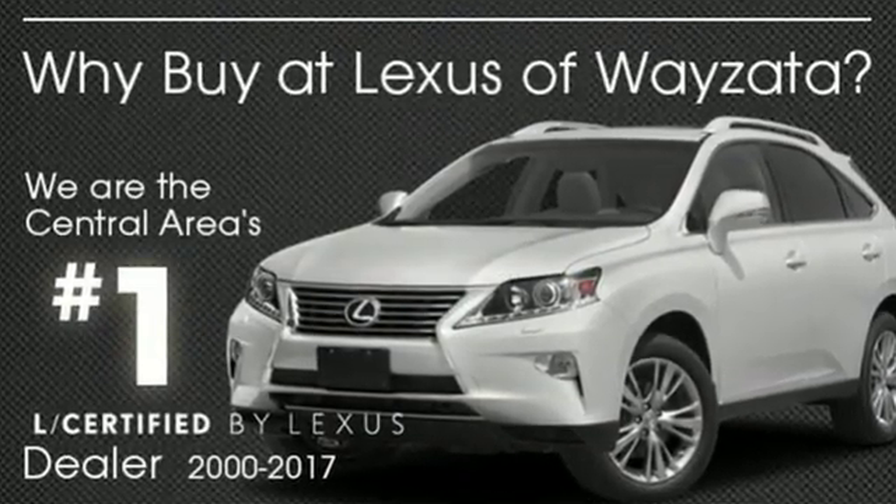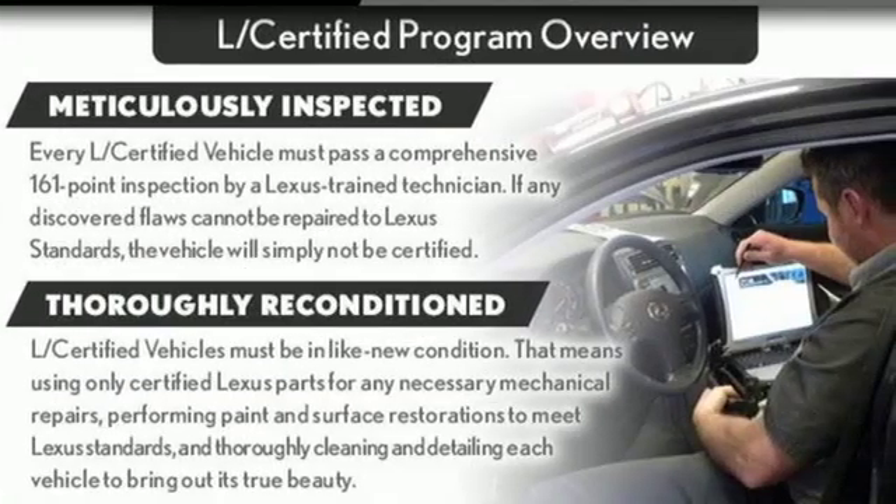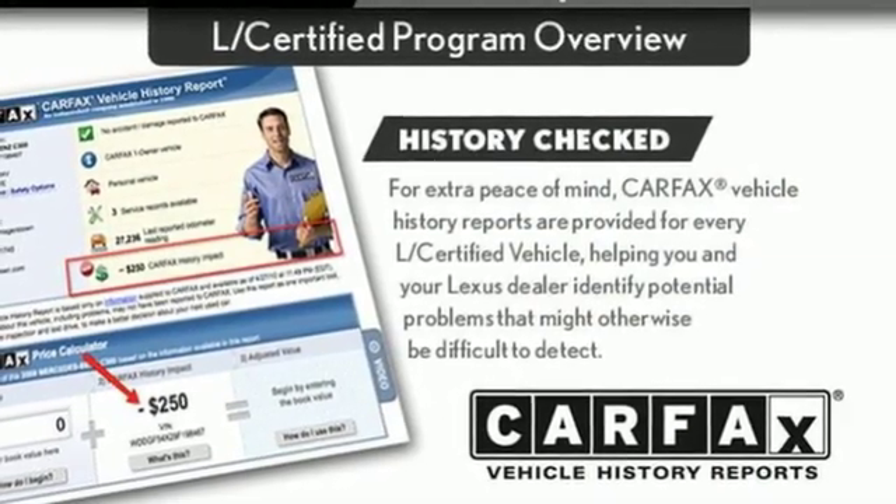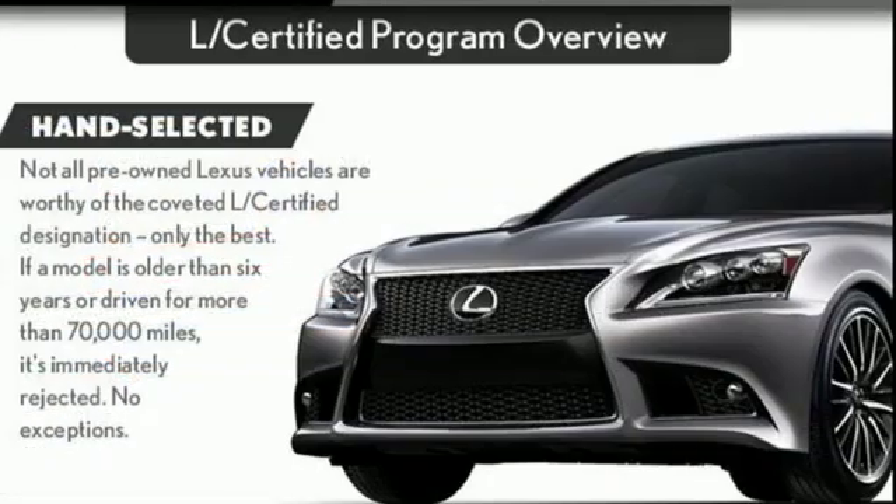Integrated navigation system with voice activation, power heated mirrors, dual zone climate control, auto dimming rear view mirror, doors and push-button start proximity key.